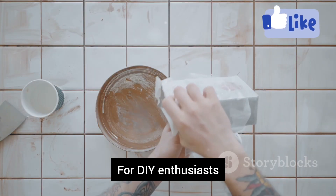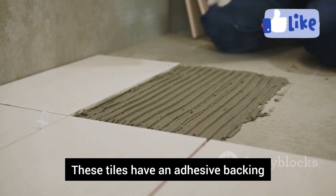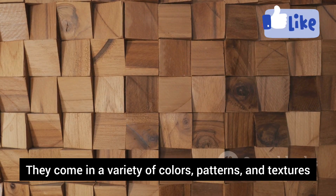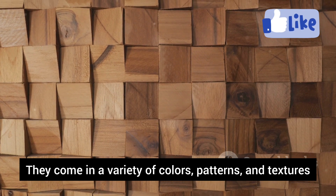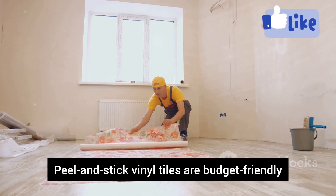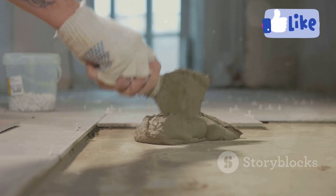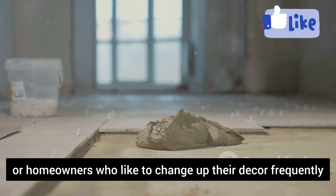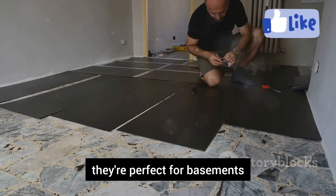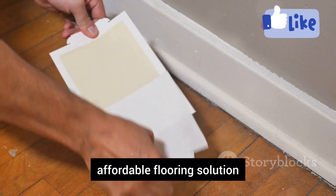For DIY enthusiasts, peel and stick vinyl tiles are a game-changer. These tiles have an adhesive backing that you simply peel off and stick onto your subfloor. They come in a variety of colors, patterns, and textures, mimicking the look of hardwood, tile, and concrete. Budget-friendly and easy to install, they're a great option for renters or homeowners who like to change up their decor frequently. Surprisingly durable and water-resistant, they're perfect for basements.